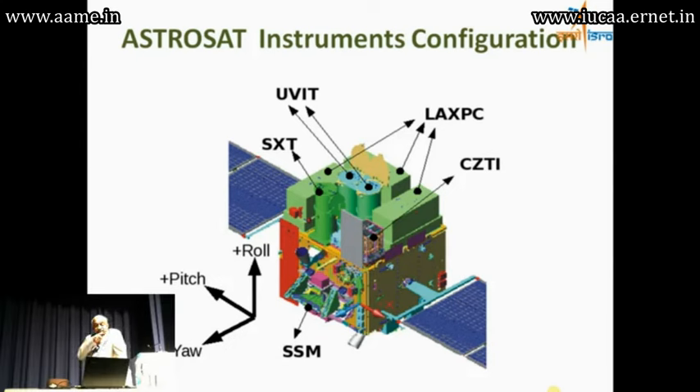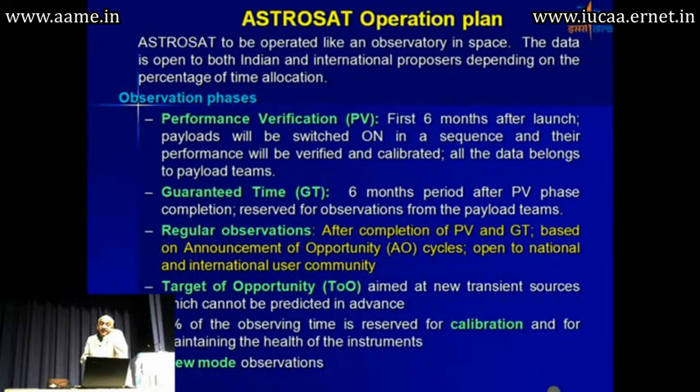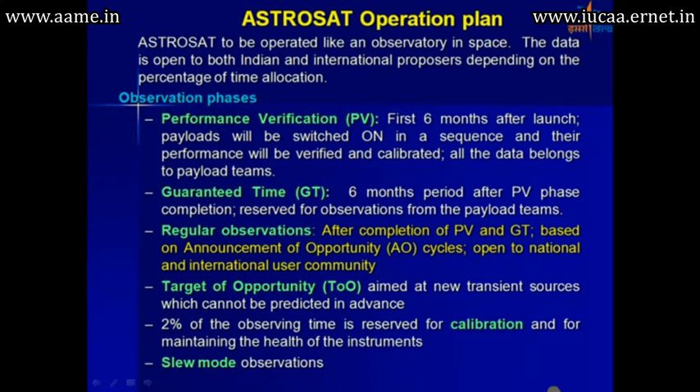AstroSat is going to be operated like an observatory in space. Data is open to both Indian and international proposers depending on the percentage of time allocation. There will be a performance verification phase during the first six months after launch, followed by a six-month guaranteed time period. Then there is a regular observation phase, targets of opportunity for new transient sources, and two percent of observatory time reserved for collaboration and monitoring the health of the instruments.